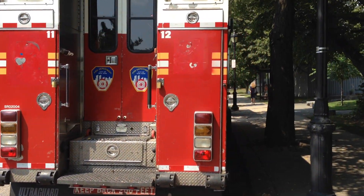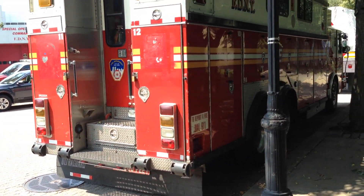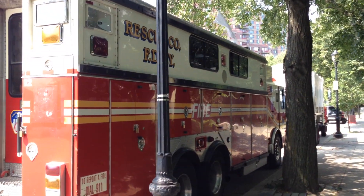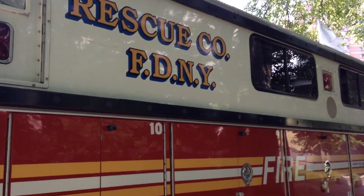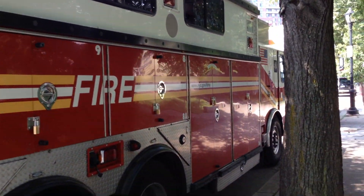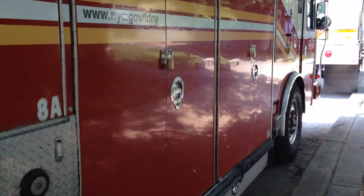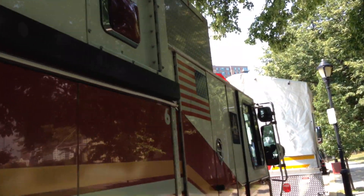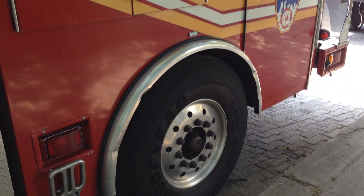There's not a lot to see, but there it is — FDNY rescue truck not in service, which was the former FDNY Rescue Number 4 once upon a time.